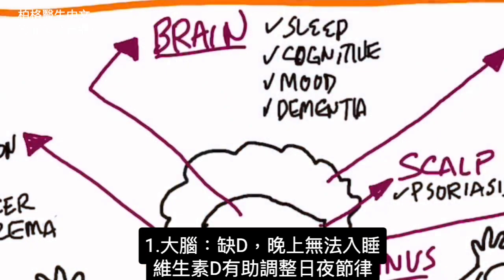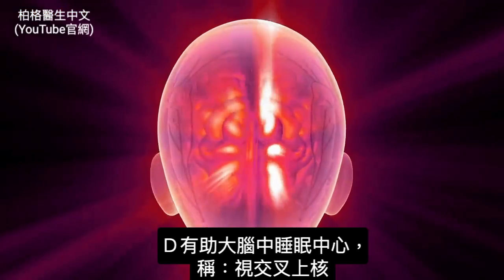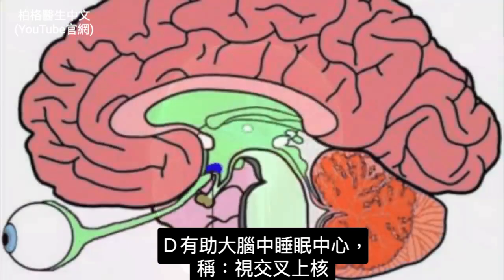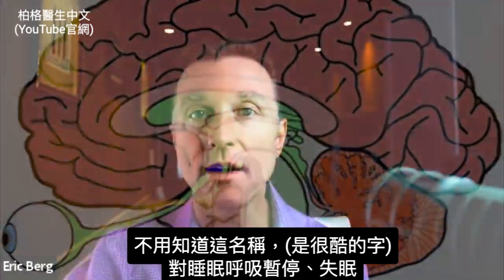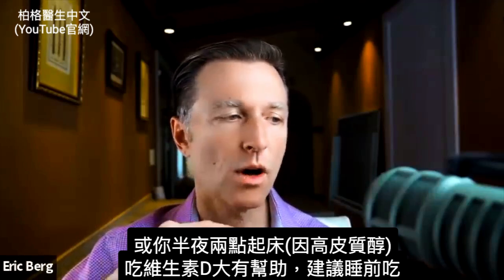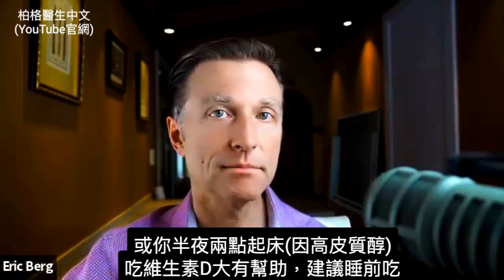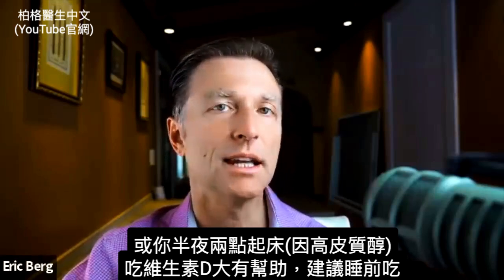Let's start with the brain. If you're deficient in vitamin D, you're not going to sleep at night. Vitamin D helps the circadian rhythm and the sleep centers in your brain. That center is called the suprachiasmatic nucleus. Whether you have sleep apnea, insomnia, or you get up in the middle of the night because of high cortisol around two o'clock, vitamin D can greatly help you.